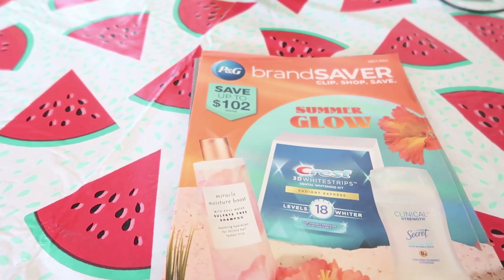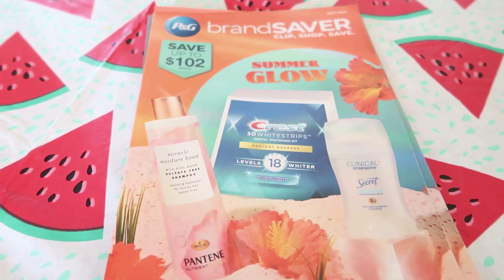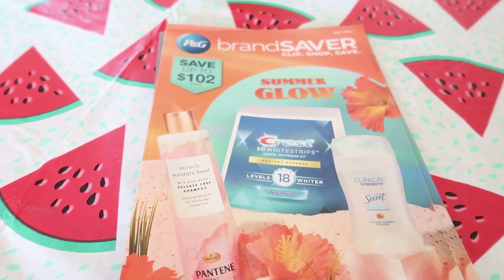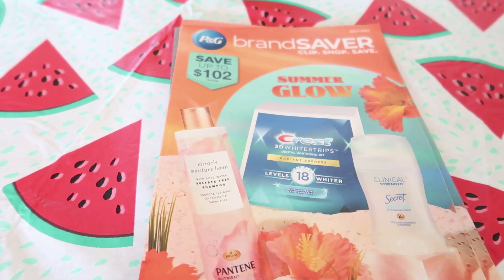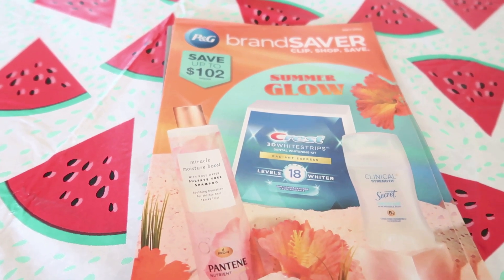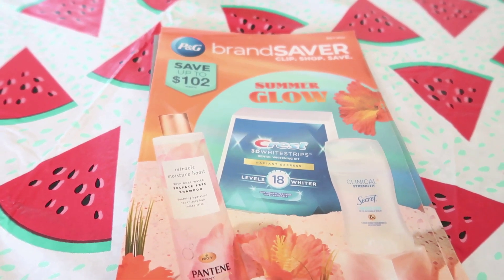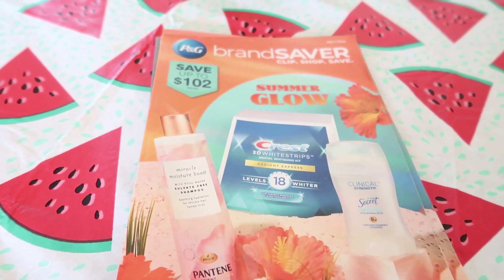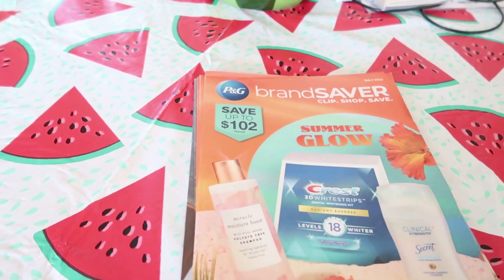For all the newbies out there, I order my coupons from bqsavings.com. I was trying to go with a local supplier, someone a little bit cheaper, but BQ Savings is just convenient. I have no affiliation with them at all, but I've been using them for probably two years now. I pay sixteen dollars a week and I get four copies of each insert.